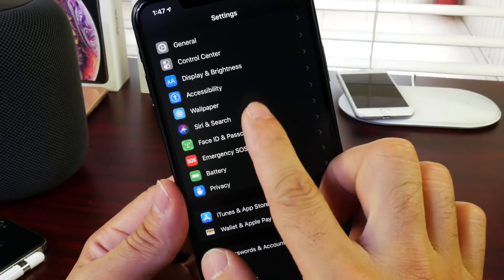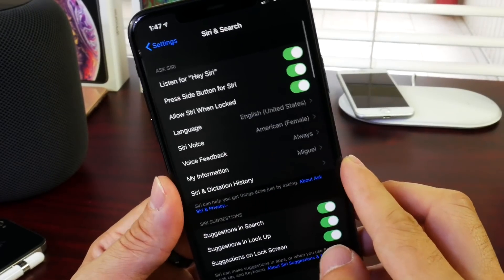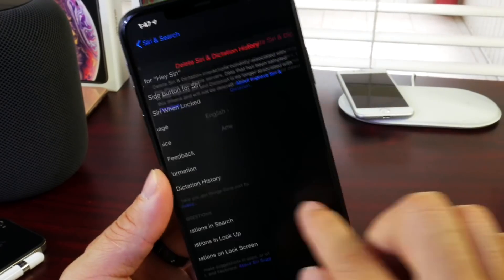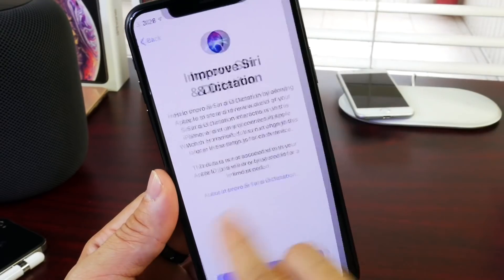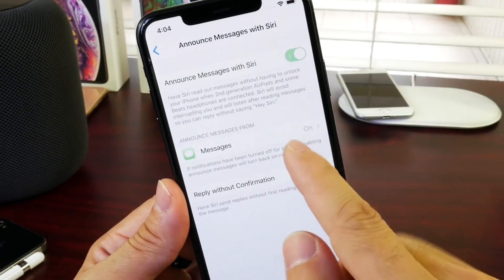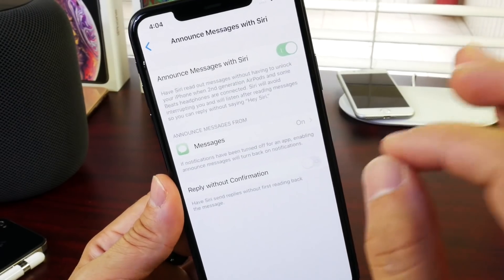There are also improvements to Siri and dictation. If we head over to Siri and Search in Settings, you can now manage your Siri dictation history and delete it from there. I'm happy to see that improvement here as well.